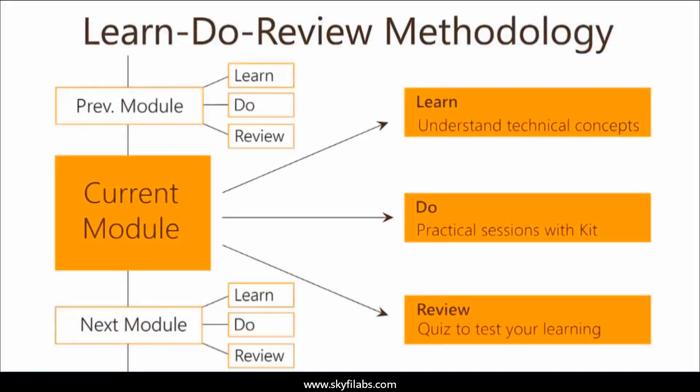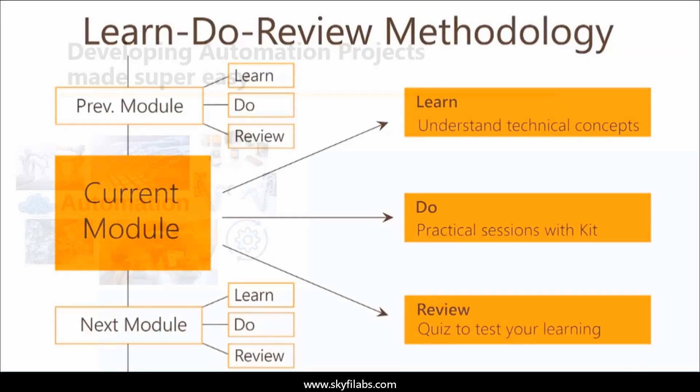The course is based on Skyfi Labs' Learn, Do, Review methodology, which ensures your learning of technical concepts in addition to building the project with your own hands using the kit.